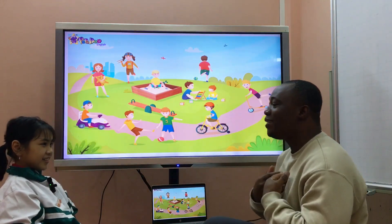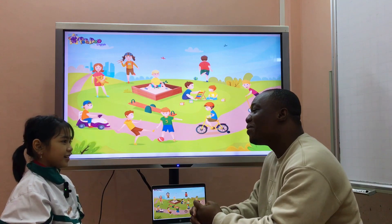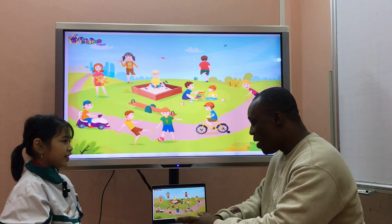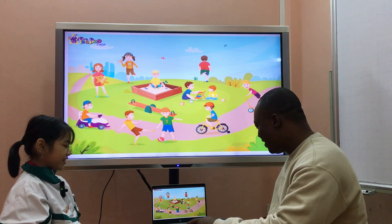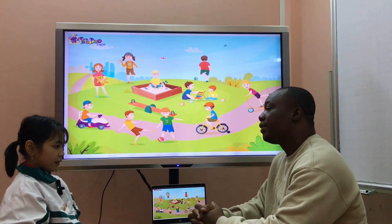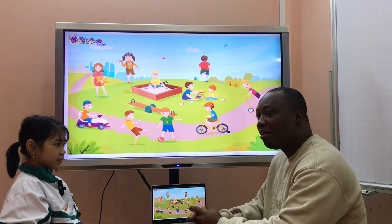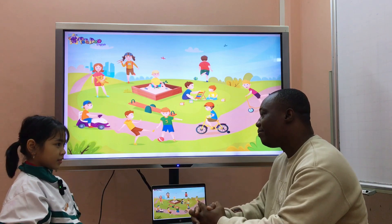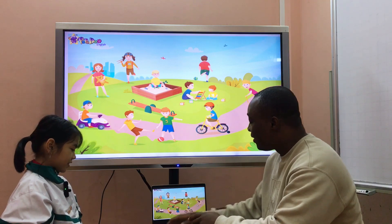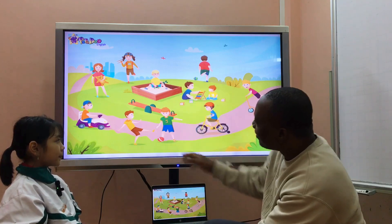Hello! My name is... what's your name? My name is Lily. How do you spell your name? L-I-L-Y. Wow, Lily! How old are you? Nine years old. Very good. And how are you today? I'm good. I'm good too.